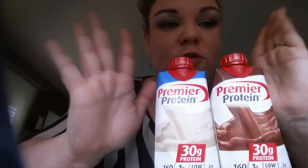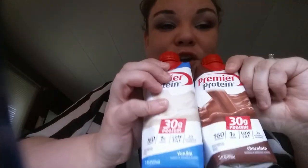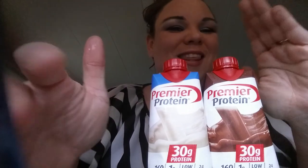Hopefully you like this video. Subscribe below and enjoy your Premier Protein. Drink up, get enough protein in your body, be healthy, and live healthy. Thank you, bye!